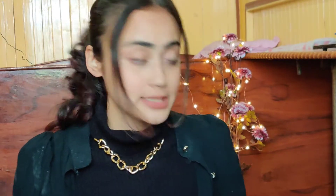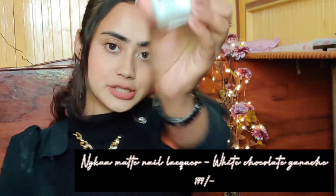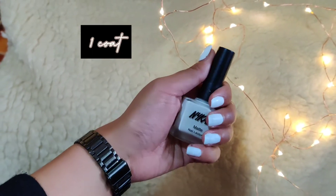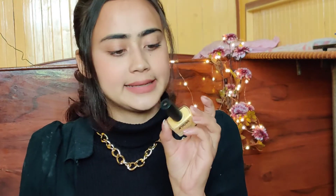Next I'll be talking about some colorful and pastel shades — I have four of them. The first is from Nykaa, in the shade White Chocolate Ganache. This is from their matte collection — it is a matte white shade. I love wearing matte white shades. This is from the Normal Nail Enamel Collection.